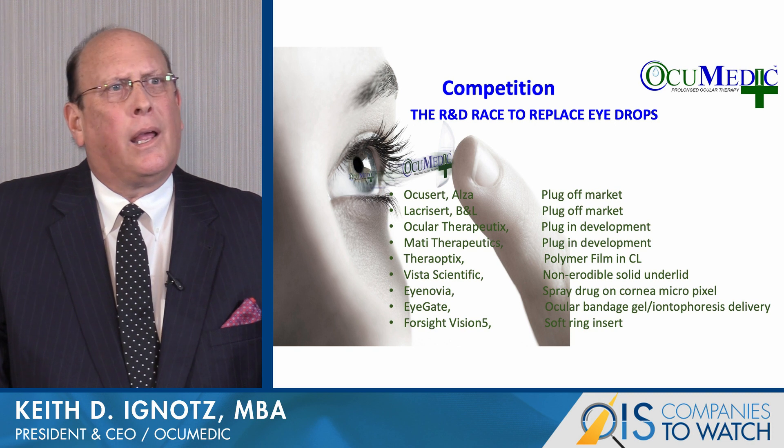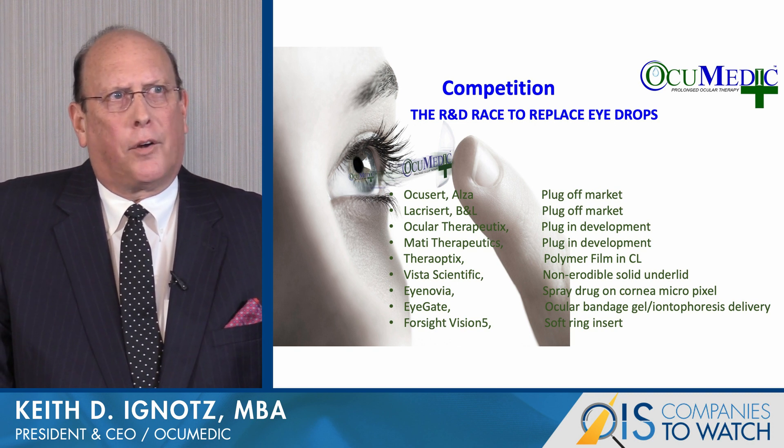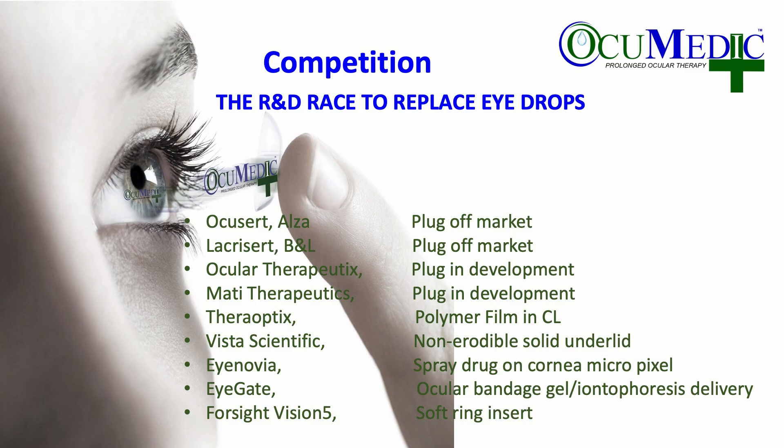There is a lot of competition attempting to replace eye drops in the market. There have been offerings from Alza and B&L in terms of punctal plugs that had problems with burst or ejection — the patient didn't know they were receiving the therapeutic — and they're now off the market. New entrants like Ocular Therapeutics and MATI have new plug configurations for glaucoma. Other approaches include a solid disc under the lid, micropixel drug spraying, an ocular bandage with gel for extended release, eye iontophoresis, and a ring fitting around the conjunctiva. Many approaches require training and are non-standard to the industry.